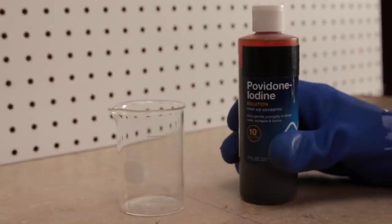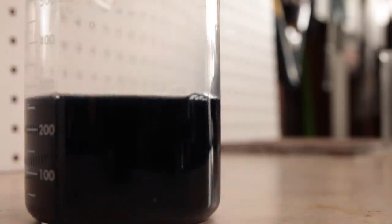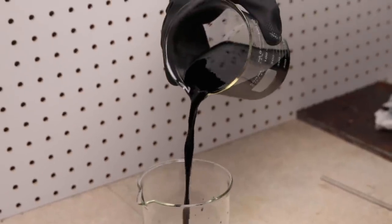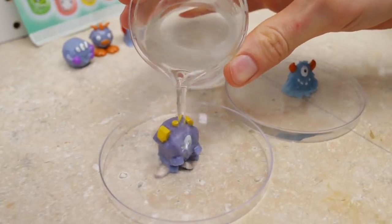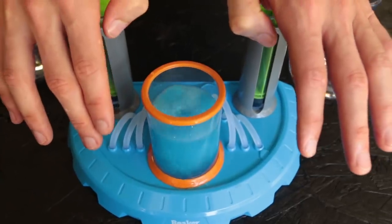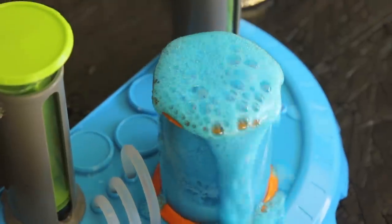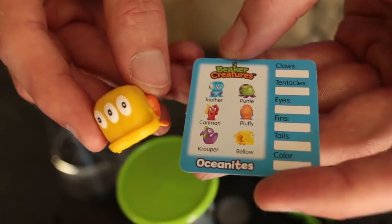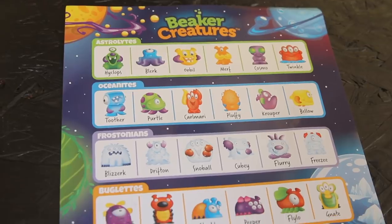So there we go — we learned how to do an at-home version of the iodine clock reaction, we learned how to do a sciency version, we learned why the iodine clock reaction works, and then we supersized it and did it in my bathtub. We also got to see the new limited edition color-changing Beaker Creatures. There's a link in the description below to the Liquid Reactor Super Lab that you saw in this video. If you have nieces, nephews, younger siblings, or kids, this is the perfect gift to get them interested in science. If you haven't yet, hit that subscribe button and I'll see you really soon.